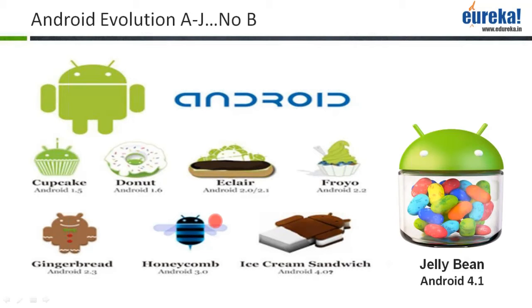As you can see, there is no version which starts with the letter B. This is an anomaly with Android — why they haven't named any version with the letter B is something that has yet to be explained.